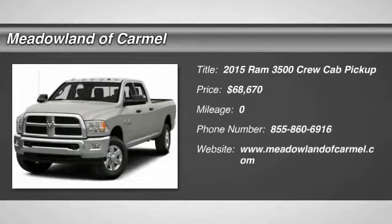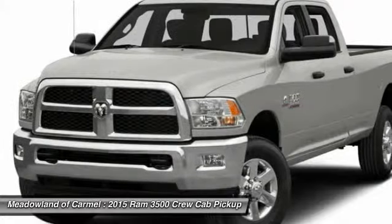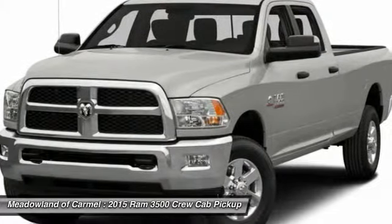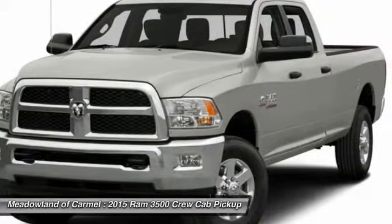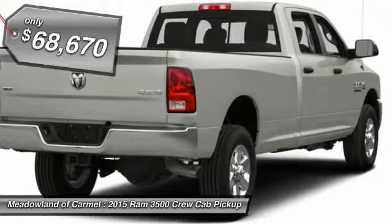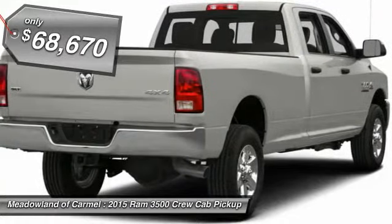The 2015 Ram 3500. Dodge Ram 3500 is a solid option for truck buyers in need of hauling capacity and serious towing. With names like Hemi and Cummins under the hood, there is plenty of muscle to back it up and is priced below $70,000.